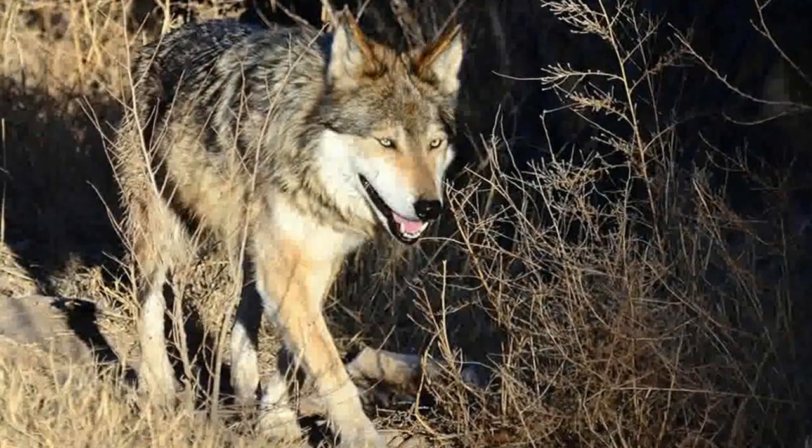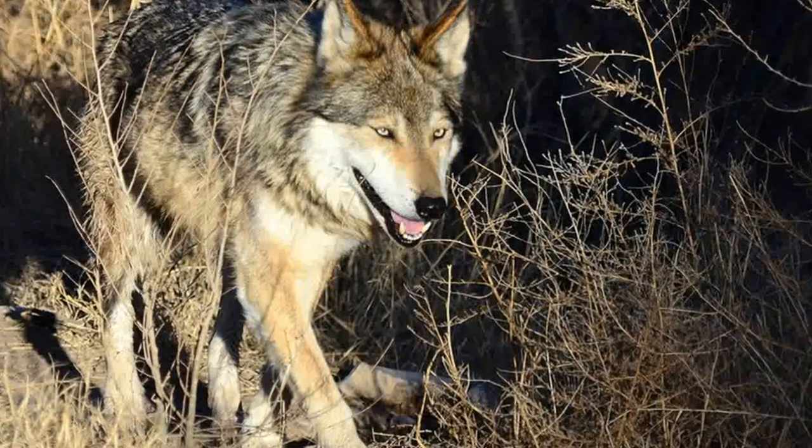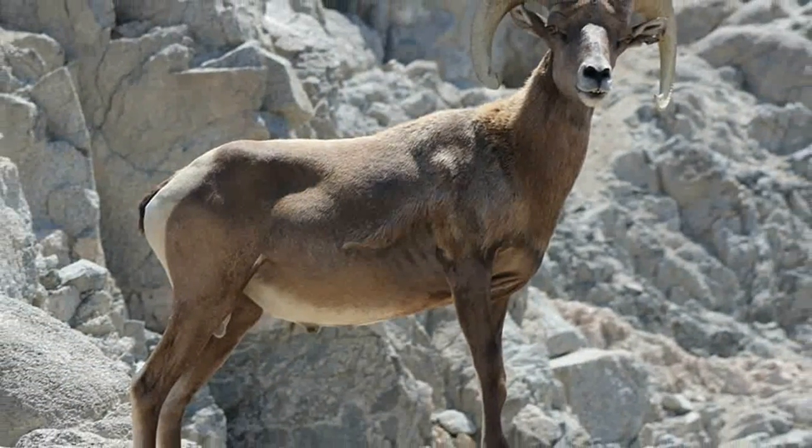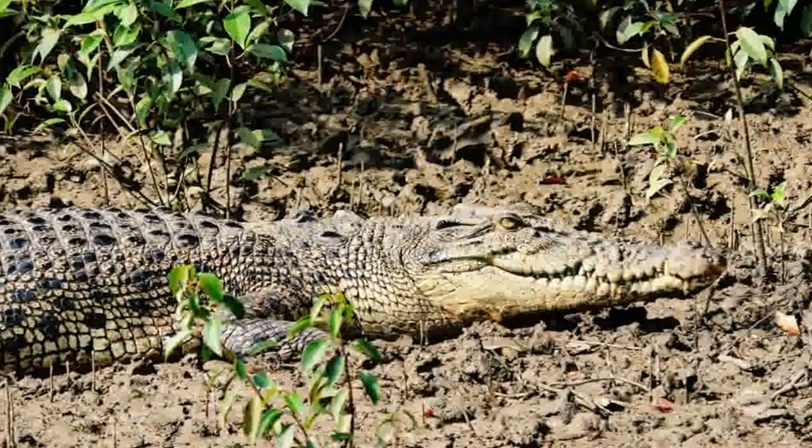hyenas, some large cats, along with many others. The morning is generally the best time to visit, before the heat sets in and the animals are still active. Check the zoo's daily schedule to find out about guided nature walks, wildlife shows, and animal feeding times.